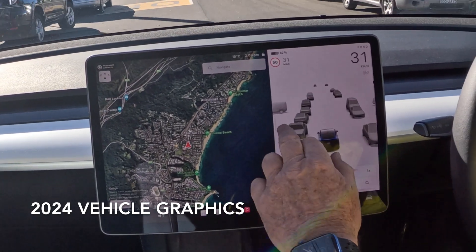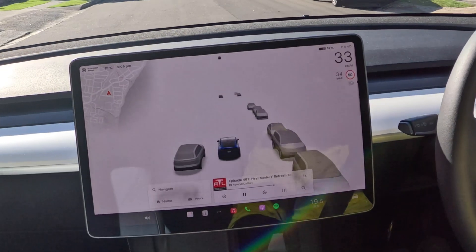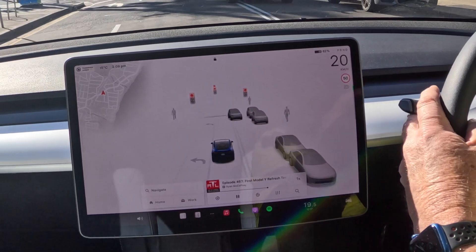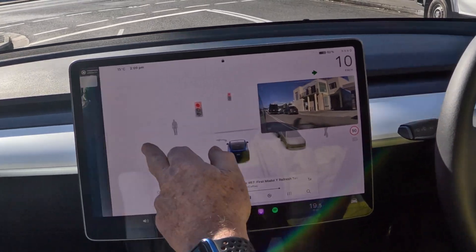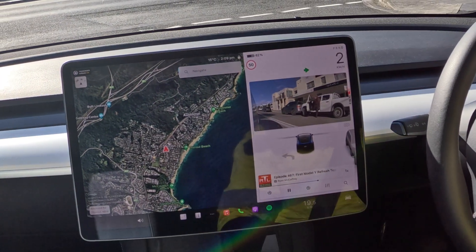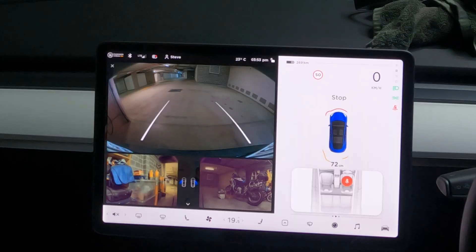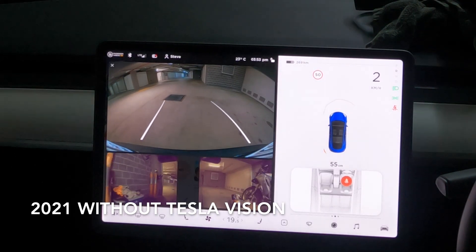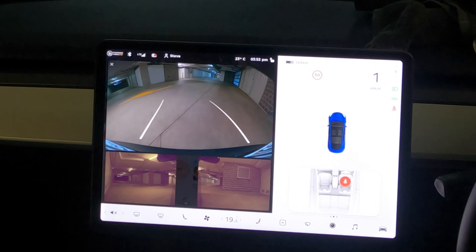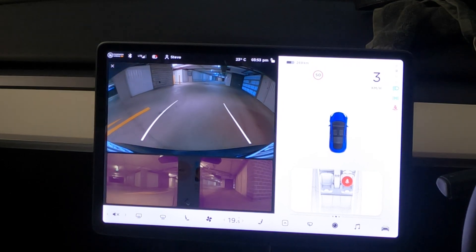Today the Tesla user interface allows for a full-screen representation and much higher resolution graphics. In addition, Tesla upgraded the software which improved the resolution and color rendition of the side cameras, so that now when you turn on the indicators to turn left or right, the side cameras are activated and show you the blind spot down the side of the vehicle. Here's a comparison from 2021 to 2024 of reversing out of my garage, showing how the visual user interface has changed in that time.